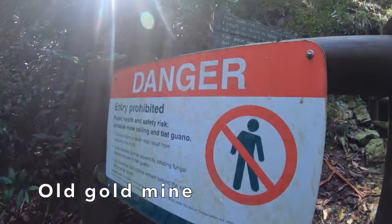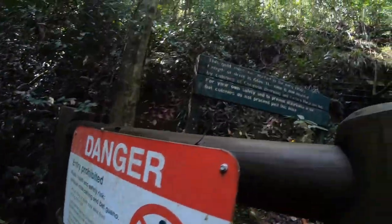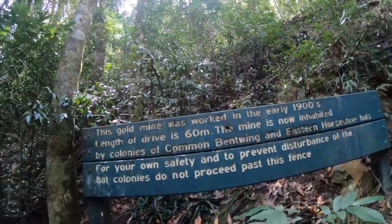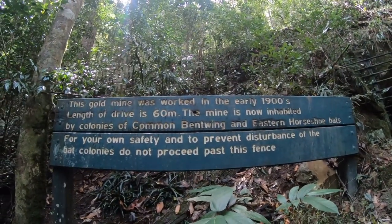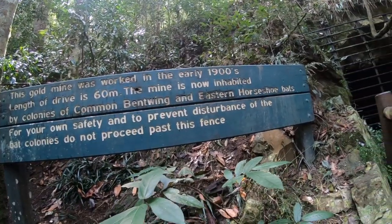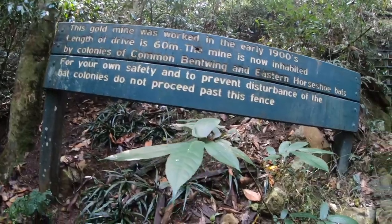Unstable mine ceiling and back water. This gold mine was worked in the early 1900s. Length of drive is 60 meters. The mine is now inhabited by colonies of common bentwing and eastern horseshoe bats. For your own safety and to prevent disturbance of the bat colonies, do not proceed past this fence.